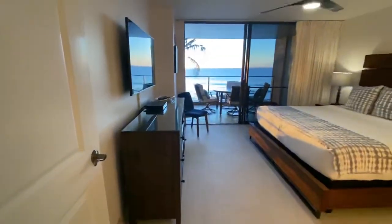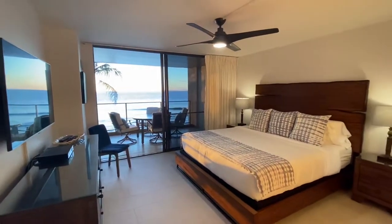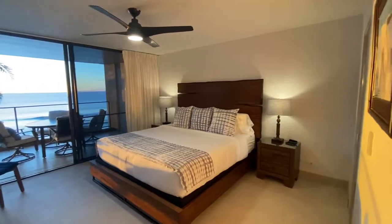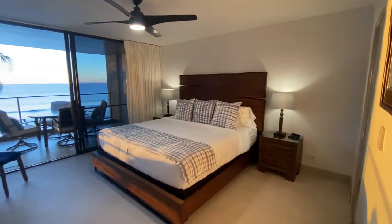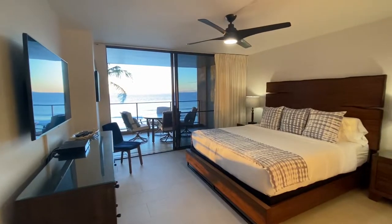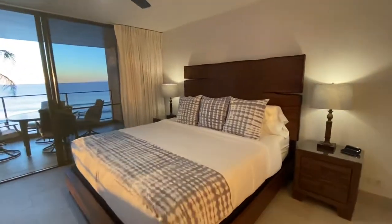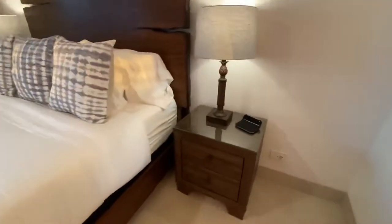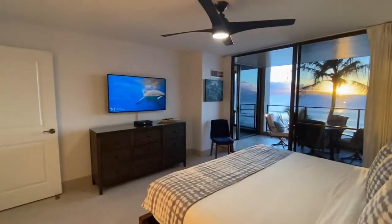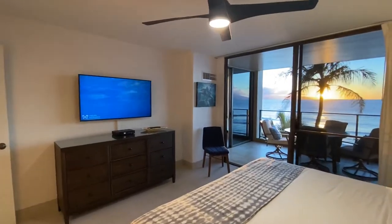Check out this view from the master — absolutely spectacular. King-size Tempur-Pedic bed, brand new, soft, white, and clean with 550-count cotton linens. Dual nightstands with smart chargers everywhere you will need them, in both the bedroom and the living area. Another brand new wall-mounted flat screen TV.